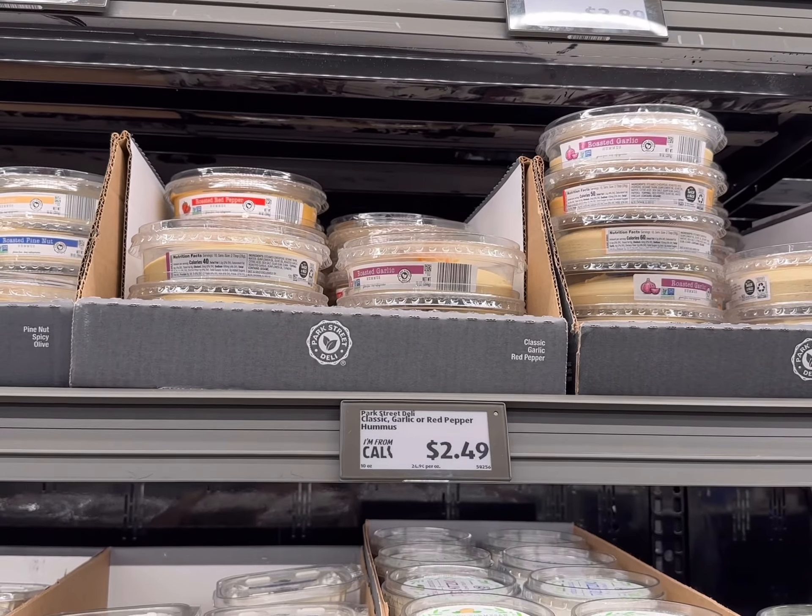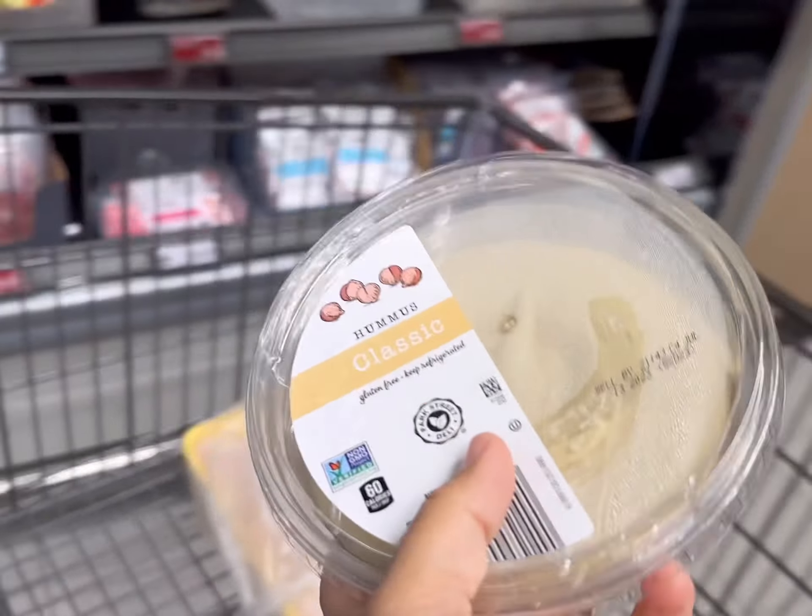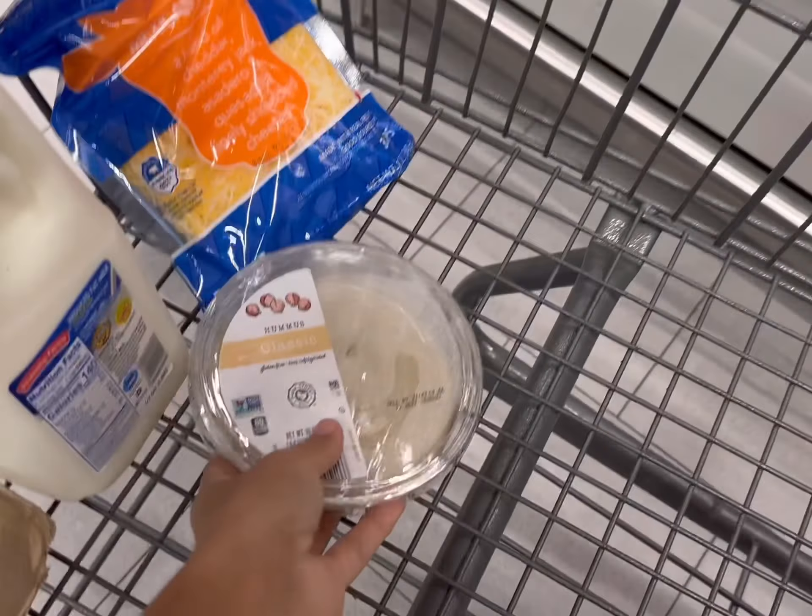Like many people these days, we're trying to save every penny and so I'm working on a lot of budget-friendly meal plans. This week I have $30 to spend on some groceries and I'm really excited to see what I can make with those. So let's head over to the store and see what we can get.